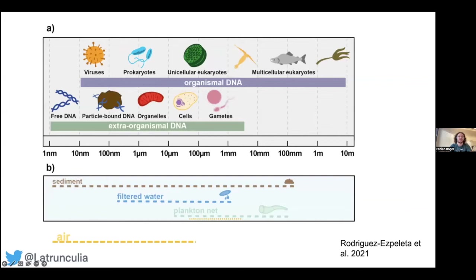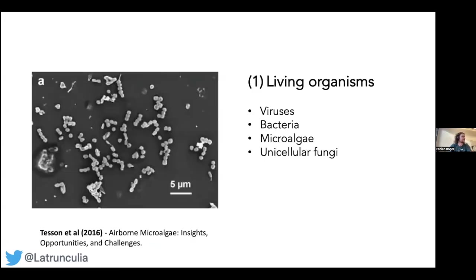If you look at what size class eDNA usually comes in, most eDNA is in the size class below 100 micrometers, and even below 10 micrometers. Particles below 10 micrometers stay airborne for a certain amount of time, so there's potential that once these particles are in the air, we can sample them.